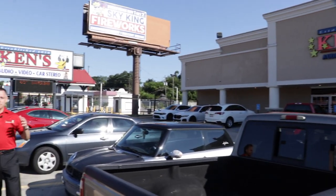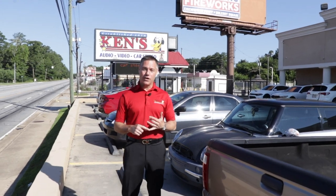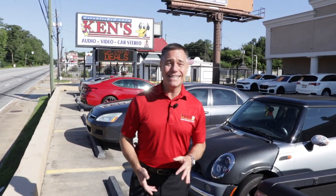Mike Jones here with Ken's. We've got a brand new show for you and it is awesome. My brother Kenny and I, on Ken's Stereo Junction, we have a store in Macon and a store in Warner Robins. We've been here since 1978. We love Middle Georgia and we love serving Middle Georgia. We have about 27 folks, men and women, that work for us and are really very good at serving you.